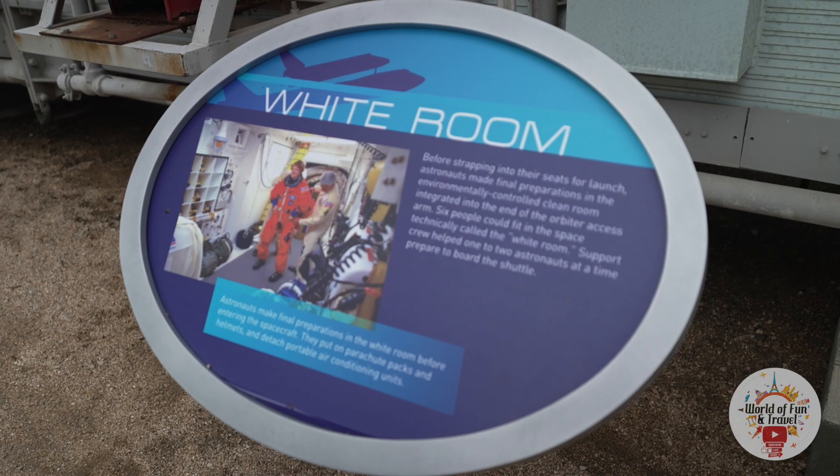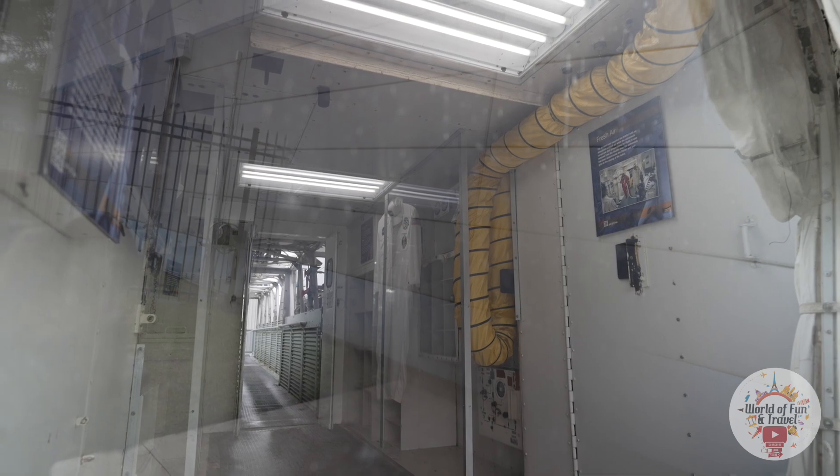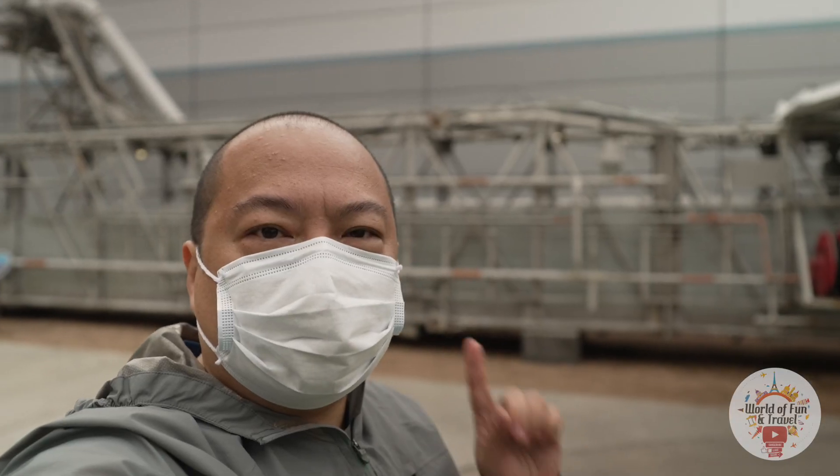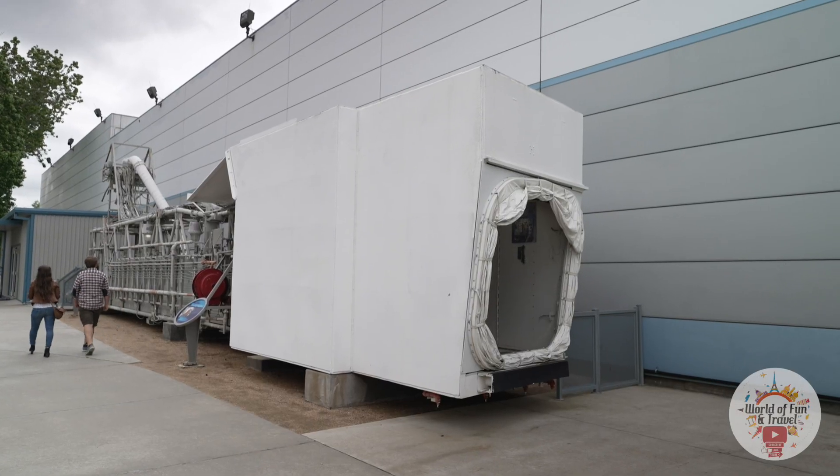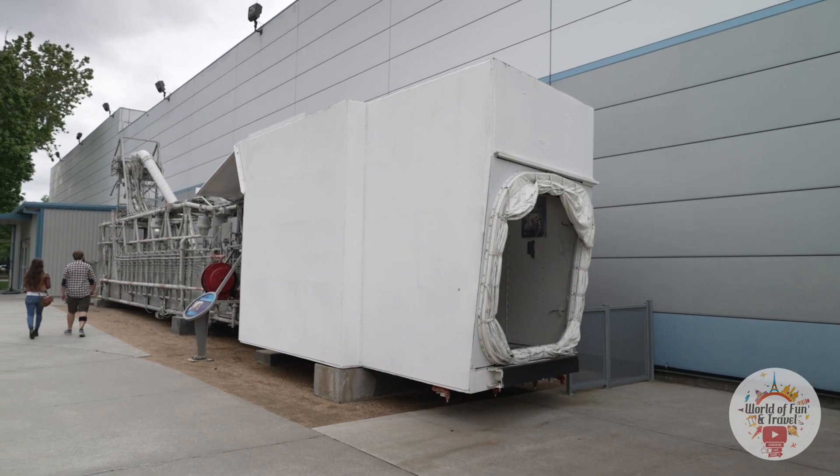This is the white room, and it's the area where the astronauts made their final preparations before entering the space shuttle. And here's the orbiter access arm — it swings from the launch tower and allows access to the orbiter, so it's basically a bridge.